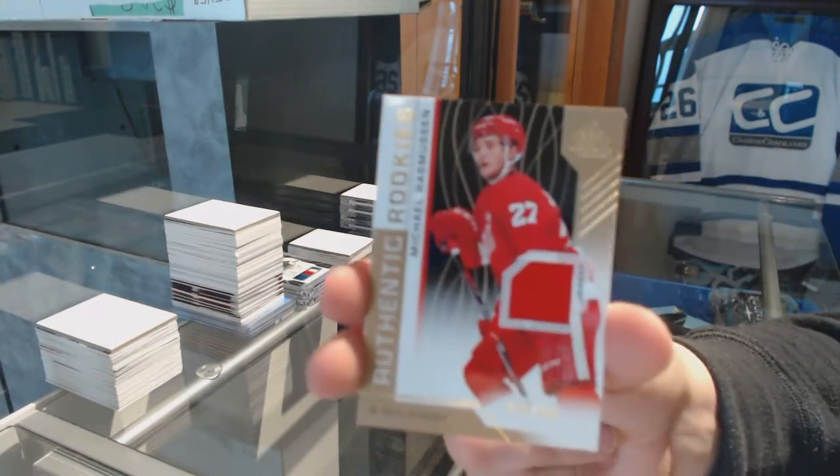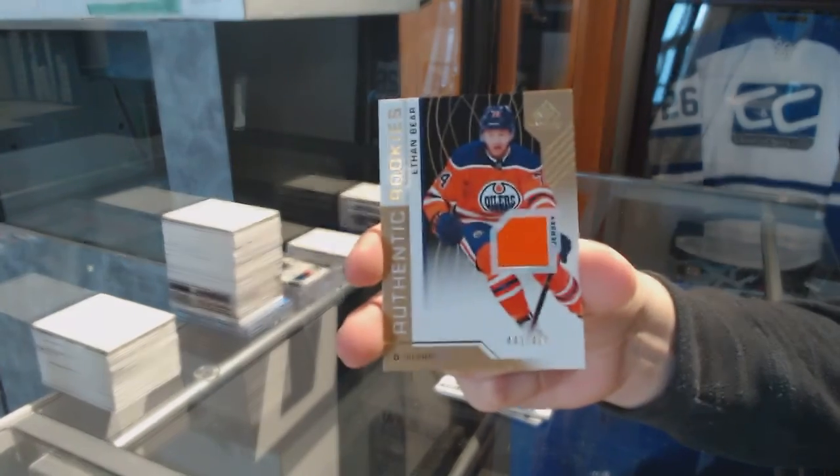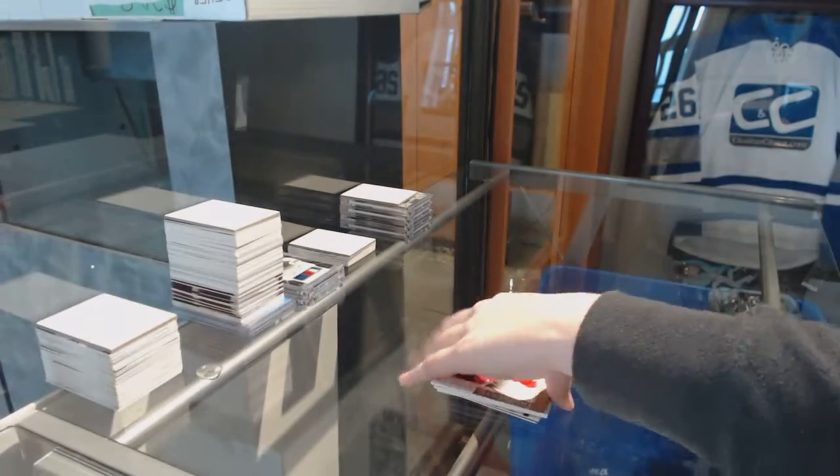Authentic Rookie Jersey number to $4.99, Michael Rasmussen. Authentic Rookie Jersey number to $4.99, Ethan Baer. And Authentic Rookie Jersey number to $4.99, Maxime Lajoie. There we go, sir.